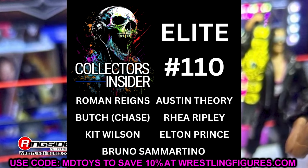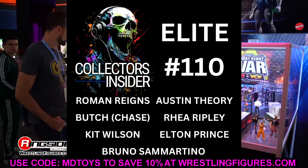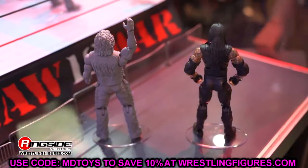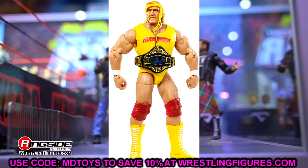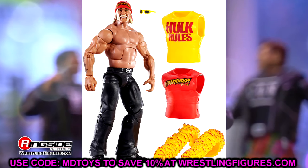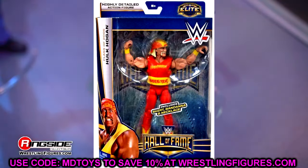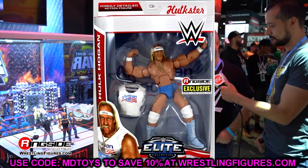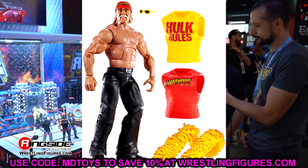We also have new Elite Greatest Hits figures coming. Four different members have been leaked — I imagine the wave will be six total. First up is Hulk Hogan, who else would it be. There's already a Greatest Hits Ultimate coming this year plus two other Legends figures, so they are pumping him out. If I had to guess, I think it's either the Elite 34 signing autographs at the con version or the American Made Ringside exclusive.